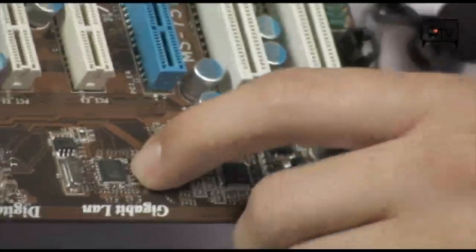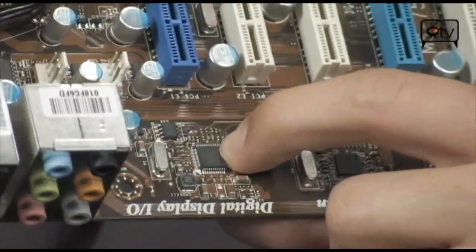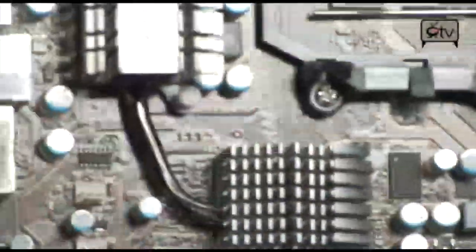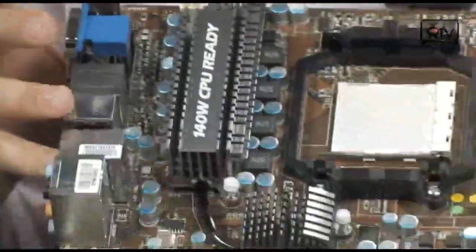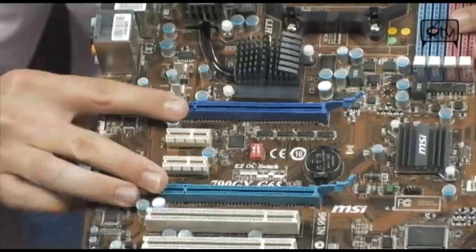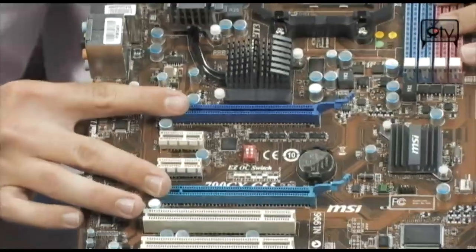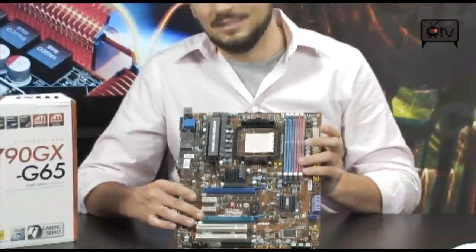This also has integrated graphics — it's the HD3300, with 128 megabytes of sideport memory. On top of that you have two PCI Express graphics card slots, so what can you do with that? It's hybrid crossfire. You're pretty much going to use the onboard graphics whenever you're not doing anything 3D, and when you go to 2D or low-power stuff, it switches to the high-end card.